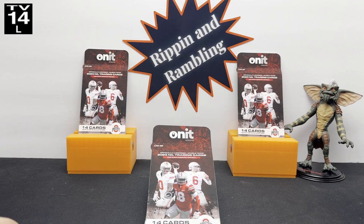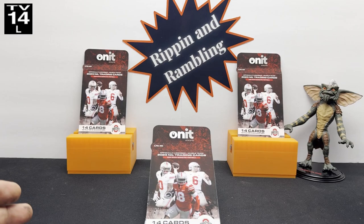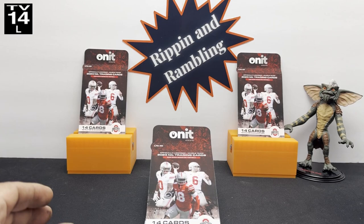Hey everybody, this is Ripping and Rambling. We got something brand stinking new. How'd you sneak these into my house? Because they're Ohio State. Ohio State's not allowed in the house. So we went to a card show in Lima, Ohio, which is extremely close to Columbus. It's not that close, but it still doesn't excuse you — it's a lot closer than it is to Alabama or Michigan.